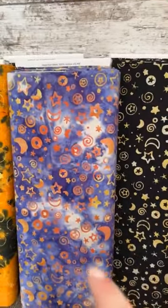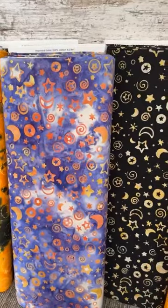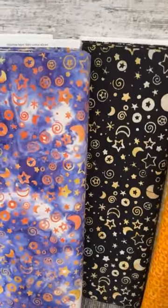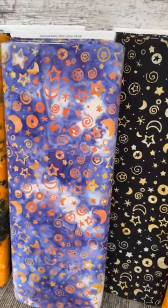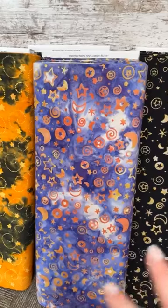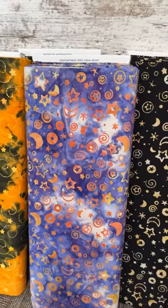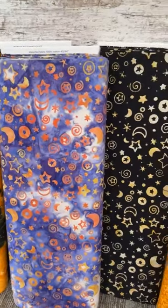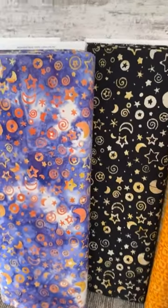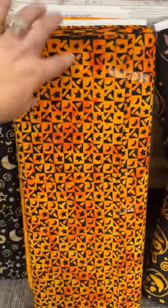Moons and stars, anyone? Fun purples with those oranges and yellows coming through, and of course in the black. Maybe you have an idea in mind that isn't Halloween — and that's great because there are some great blenders in here for those Harry Potter fans. Maybe you have some Dungeons and Dragons fans and you're making quilts; these would work with that as well. This one is super cool — mom really liked this one.